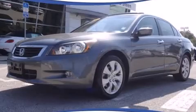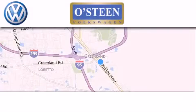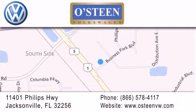This vehicle is sure to sell fast. Call and arrange your test drive today. Osteen Volkswagen is located at 11401 Phillips Highway in Jacksonville. Our goal is to exceed all of your expectations to ensure that you'll return for future visits. We're going to make you smile.